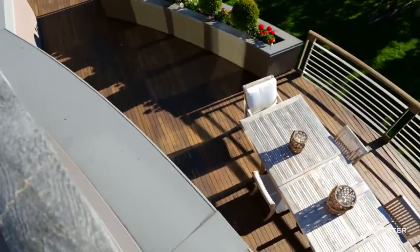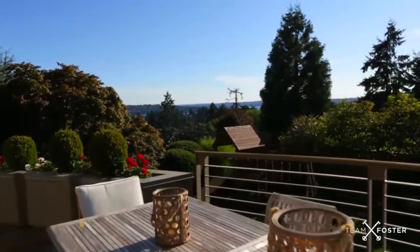A pinnacled property on Clyde Hill, one of West Bellevue's most cherished neighborhoods.